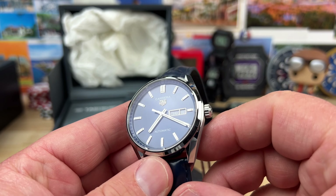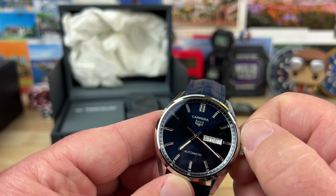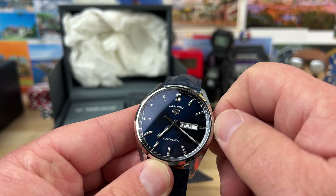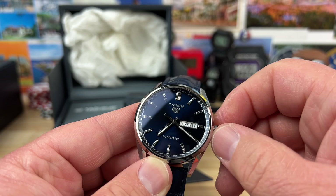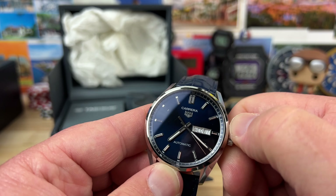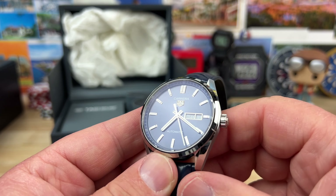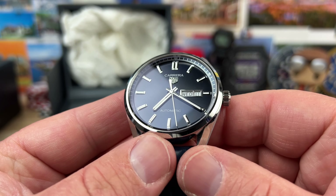Beautiful dark blue dial with full polished indices and handset. Let's see if we can get this thing running — should not take but a few turns. Very smooth winding movement. It's going to be a push-pull crown, obviously, because I went right to the winding function. There you go — you can kind of see that thing ticking away.